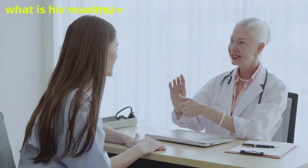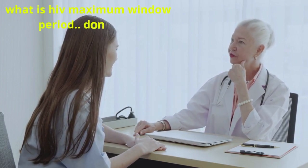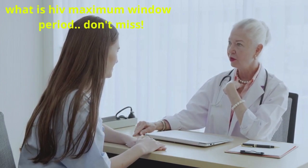This video is about the latest new HIV injectable treatment called Cabenova, and it will cover the following topics.